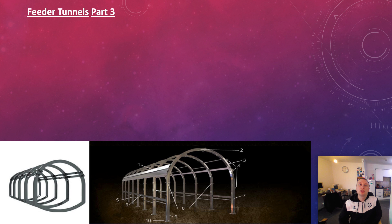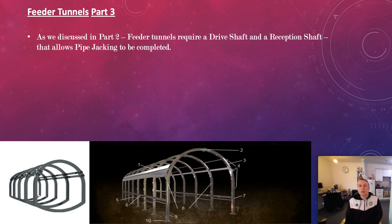Unfortunately, when you are building short lengths of tunnel, it's very difficult to bring in machinery specific to that task in a confined work environment, especially if you're working behind a TBM or in a confined shaft. As we discussed in part two, the feeder tunnel requires a drive shaft and a reception shaft that allow pipe jacking to be completed.